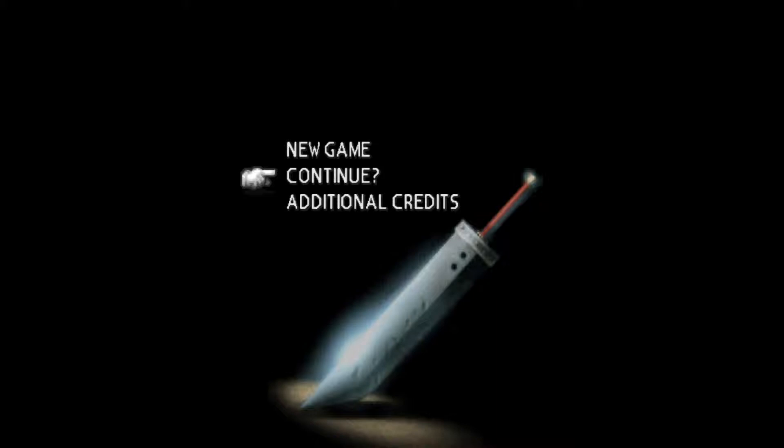Final Fantasy 7 came out for the Nintendo Switch, and I'm going to give my first impressions of this one.